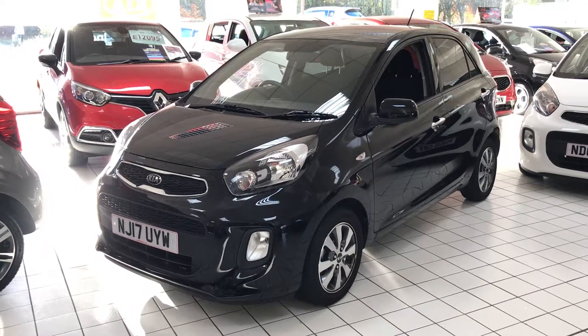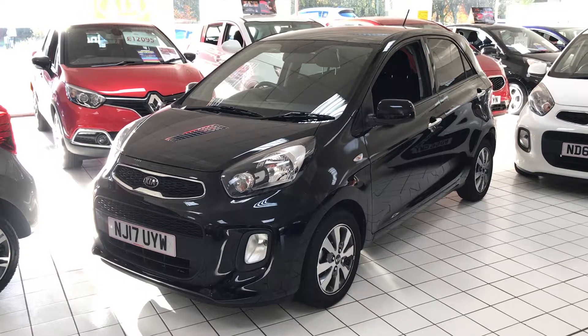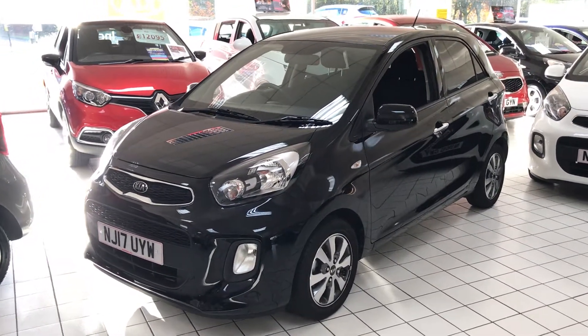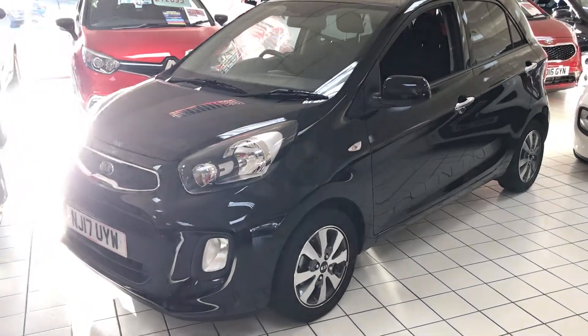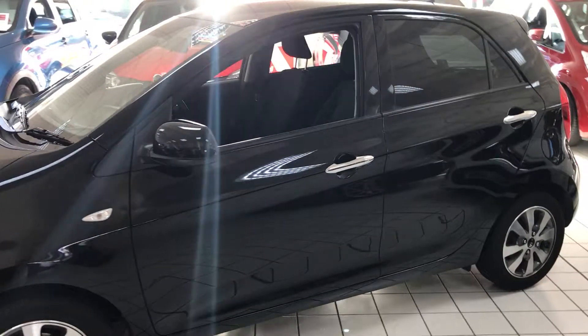New in stock is our 2017 Kia Picanto SE model, finished in this fantastic black metallic paintwork. As you can see, there are no major marks on the bodywork or the wheels at all. Because you're buying from Jennings, the car will be fully inspected and road tested before you buy.